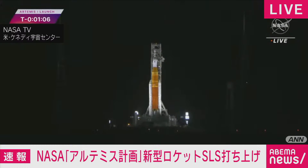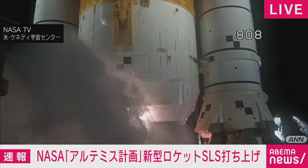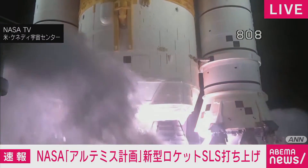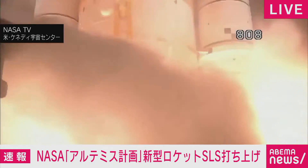The count continues. A note now. Six, five, four — stage engines start. Three, two, one — boosters ignition.